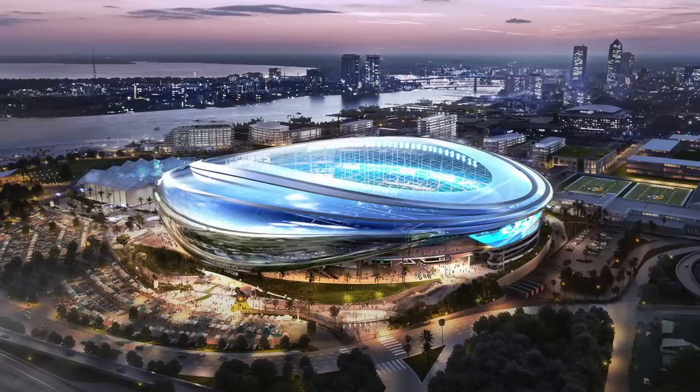Well, we finally got one. Ladies and gentlemen, the Jacksonville Jaguars' new stadium rebuild renderings just dropped. And now looking at this first photo, it immediately reminds me of one of those Qatar renderings back when they were planning all their stadiums for the World Cup.